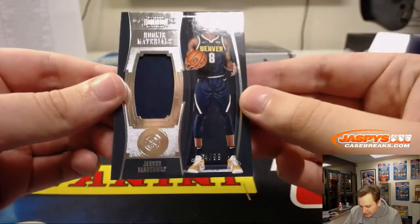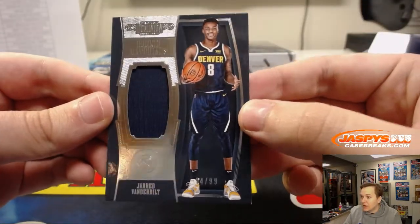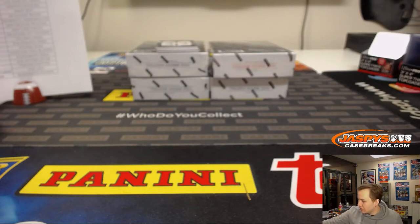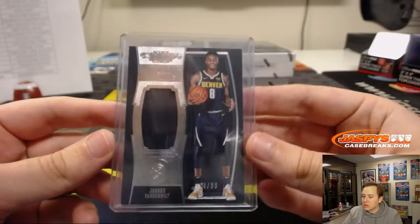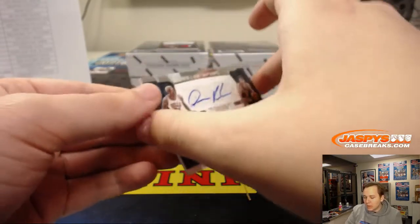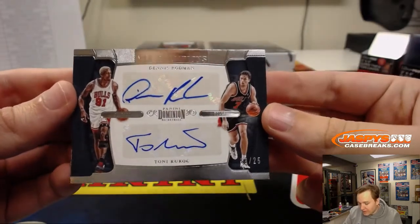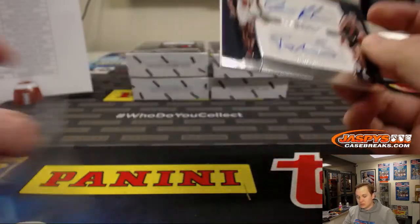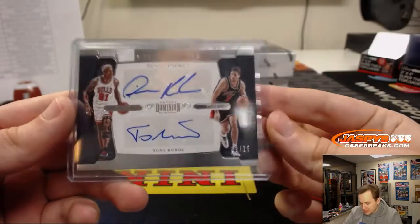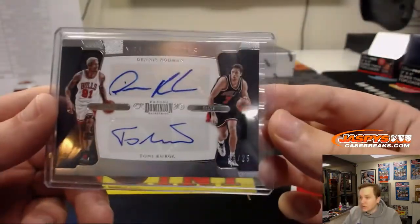First hit, number to 99, Denver Nuggets — that's Jared Vanderbilt jersey relic for the Nuggets, going to Darren M. Then we have a dual autograph for the Bulls, number 25 — Dennis Rodman and Tony Kukoc. Nice dual auto, Chicago Bulls, that's John S. 19 out of 25 right there. Good hit, John.